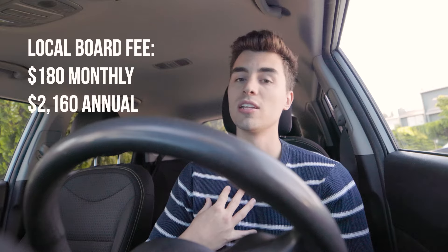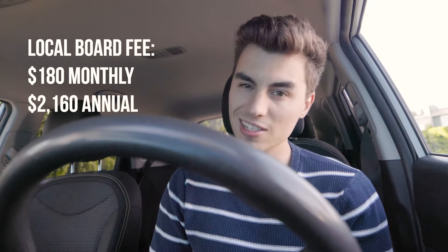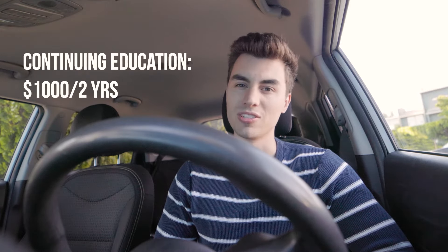Speaking of monthly subscriptions, you also have a board, and you need to pay them. Your local real estate board will totally vary in price, but for my real estate board, we pay $180 a month, which equates to around $2,160 annually. And you need education every two-year cycle — I found that I spent around $1,000 over two years, so equate that to about $500 annually.